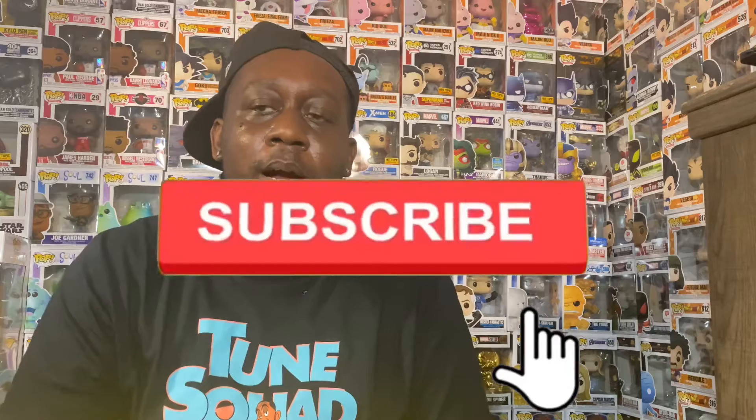Yo, what's good YouTube, this is your boy Dreadful Kicks coming back with another video. If y'all are tuning in, you know what to do — hit that like button, subscribe, and comment to the channel if you're rocking with us.